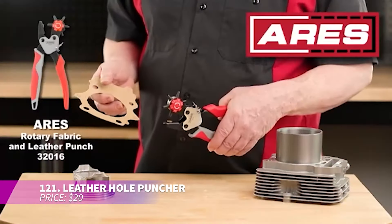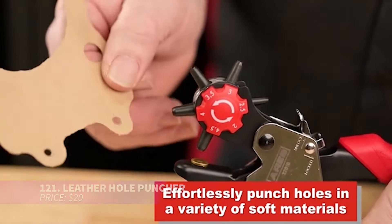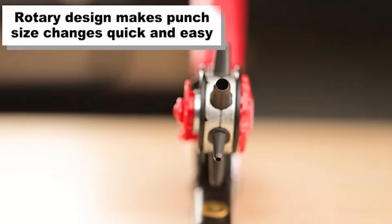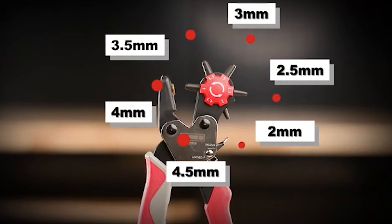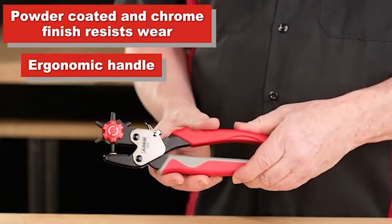This leather hole puncher is perfect for crafting or adjusting holes in belts and accessories. It offers multiple hole sizes and is very easy to use — just select the size, align, and squeeze. Its ergonomic cushion handles ensure comfort during extended use, making it a great tool for fixing belts, bags, and more.